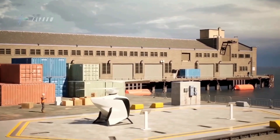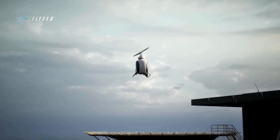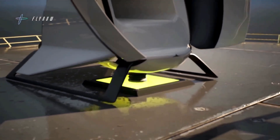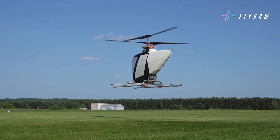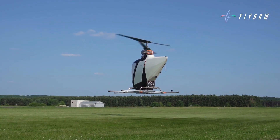Built for autopilot and preset routes rather than on-demand flying, the eCopter has a range of up to 50 km and can reach speeds of 130 km/h — ideal for short, point-to-point urban journeys. The aircraft also aims to simplify regulatory hurdles by leveraging existing rotorcraft certification pathways.